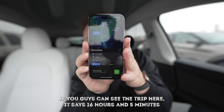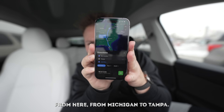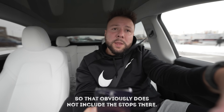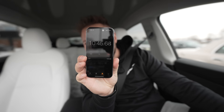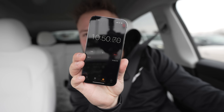The trip says 16 hours and 5 minutes from Michigan to Tampa - that obviously doesn't include the stops at supercharging stations or any breaks along the way. We have a stopwatch going, and so far we're just under 11 minutes into the trip. We're going to see how long it actually takes with all the charging stops.